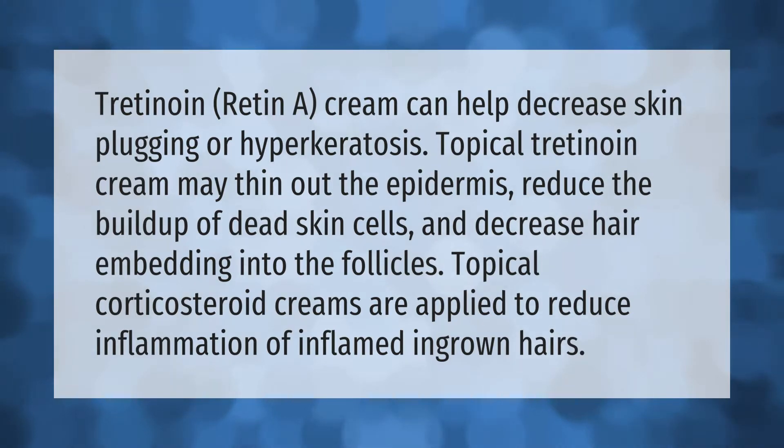Tretinoin, or Retin-A cream, can help decrease skin plugging or hyperkeratosis. Topical tretinoin cream may thin out the epidermis, reduce the buildup of dead skin cells, and decrease hair embedding into the follicles. Topical corticosteroid creams are applied to reduce inflammation of inflamed ingrown hairs.